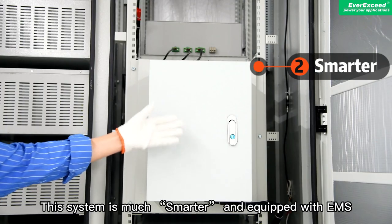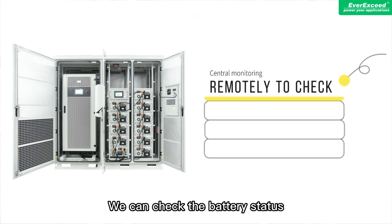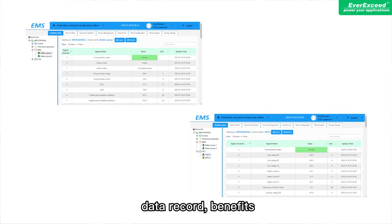This system is much smarter and equipped with EMS to achieve central monitoring. We can track the battery status, PCS status, the system alarm status, and remotely know the system operation and history data recall.